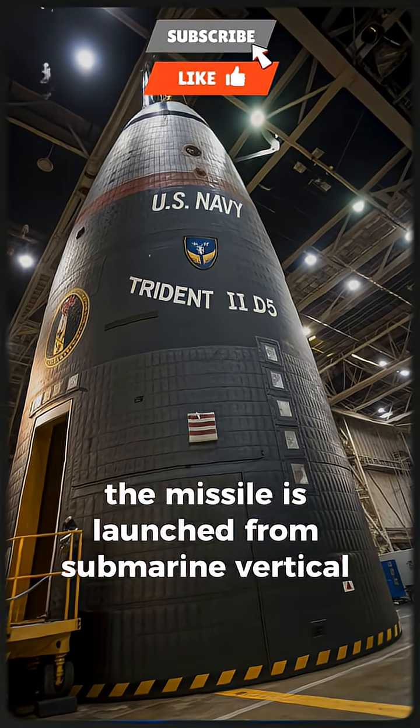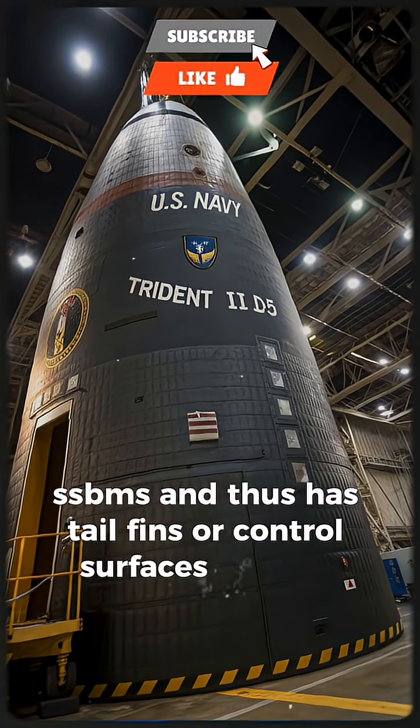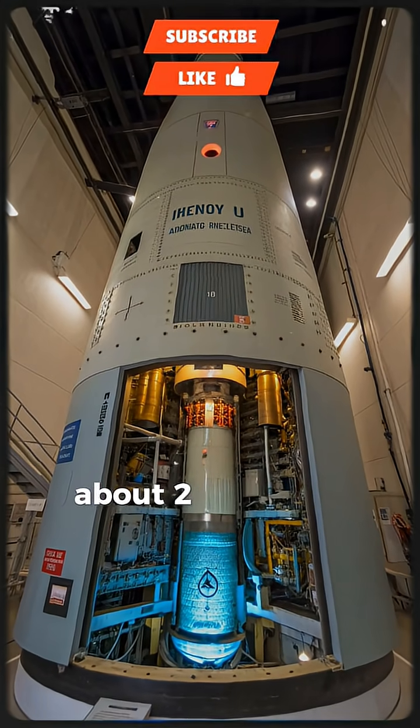The missile is launched from submarine vertical launch tubes (SLBMs), and thus has tail fins or control surfaces stowed until exit. Overall length is about 13.4 meters, diameter about 2.1 meters.